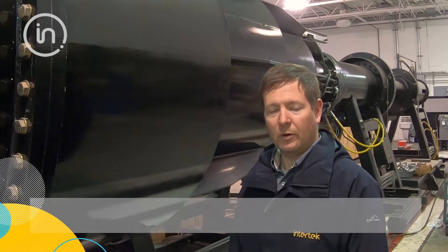This is Travis Hoover. I'm the Program Manager for the Security Research Center. I'm standing here in front of our shock tube.